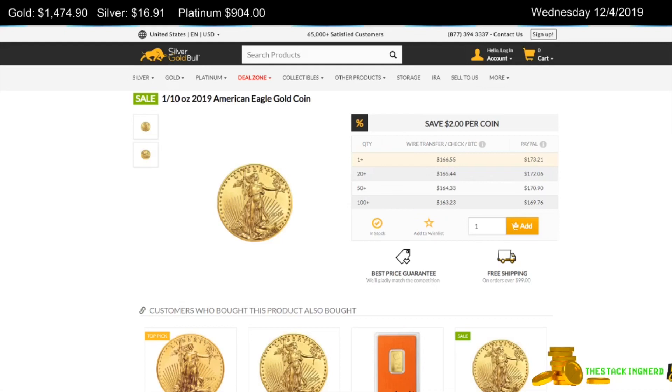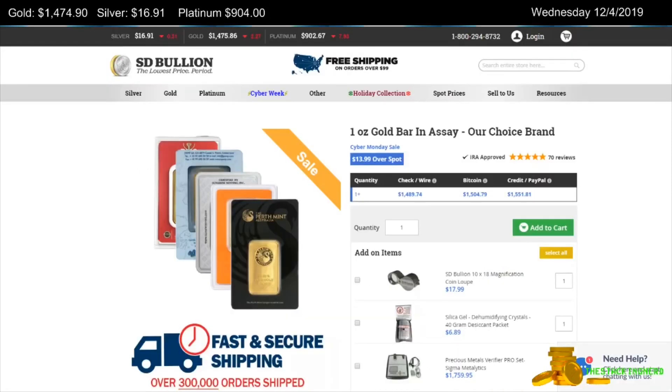The first item I have for you today is from Silver Gold Bull. This is a 10-ounce gold 2019 American Gold Eagle coin for $18.99 over spot. Next is from SD Bullion — a random mint 1-ounce gold bar for $13.99 over spot.